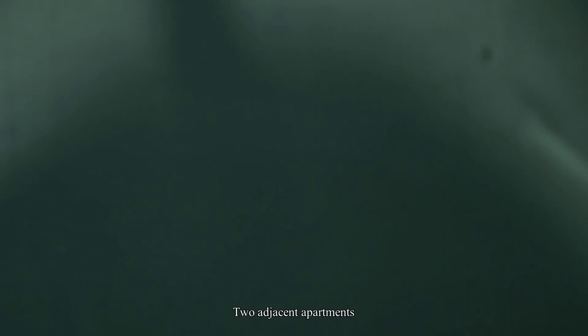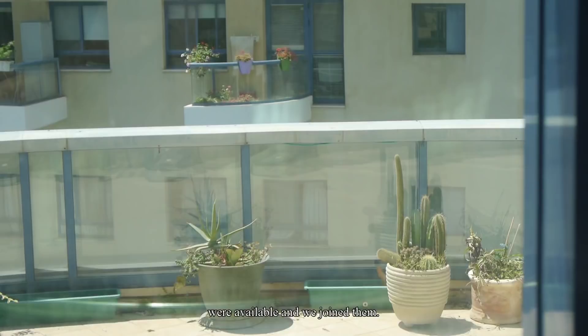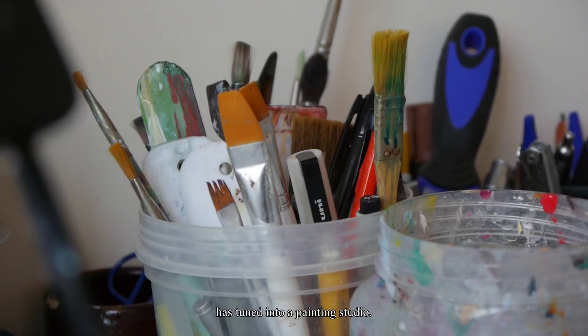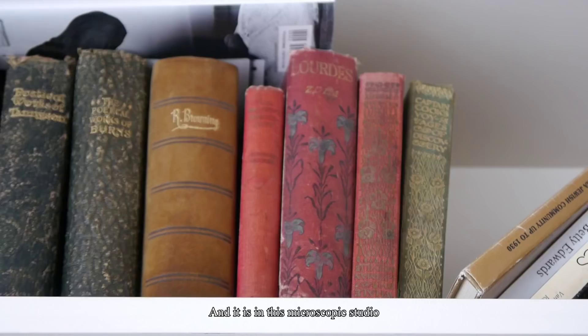The Old Master and the Retirement Time. Unlike many retirees in retirement homes, we have a decent sized apartment. Two adjacent apartments are available and we joined them. So on one side there's a living, dining room and kitchen, and on the other a spacious bedroom and a small study, which lately has turned into a painting studio. And it is in this microscopic studio that I'm producing my masterpieces.